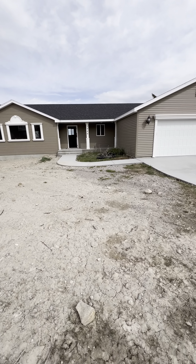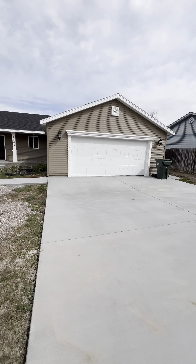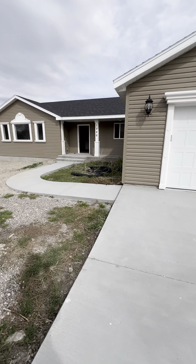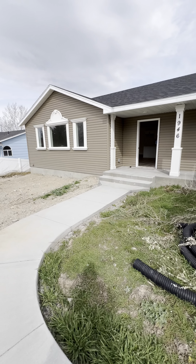All right, so today I'm at 1946 Beth Avenue. It is a brand new build. I was actually at this house when — well, after it burned down. There was no saving that house, so this makes sense.